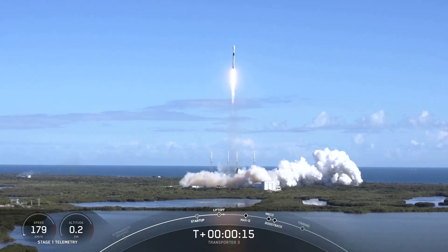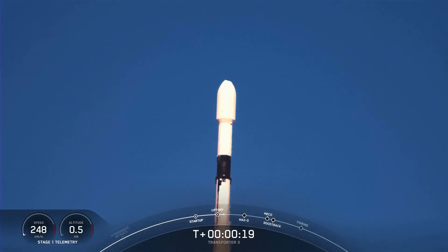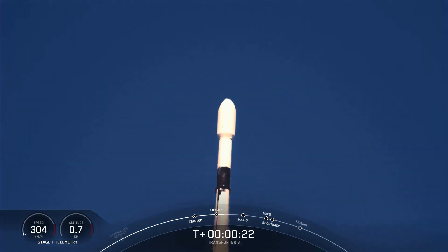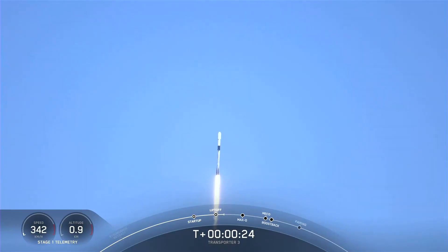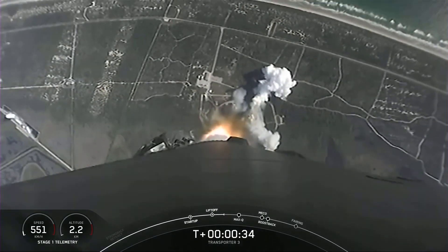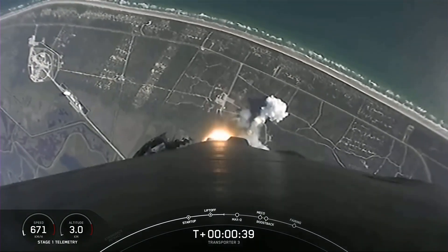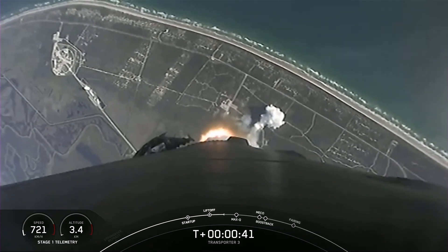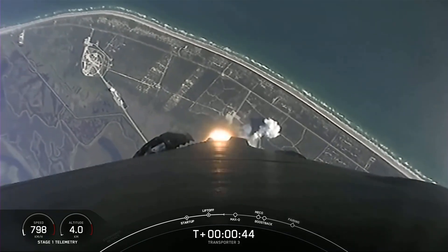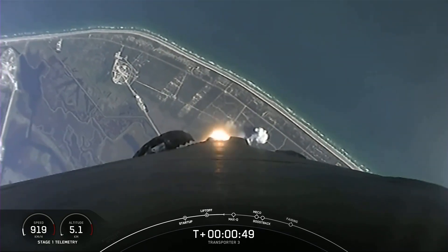Vehicle's pitching downrange. Fever pressures are nominal. Powering to energy nominal.